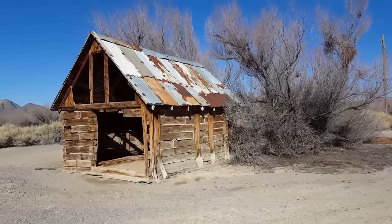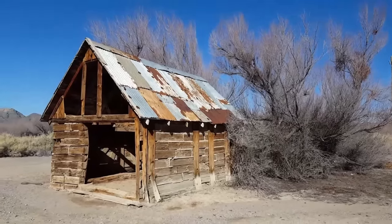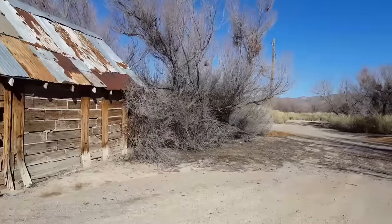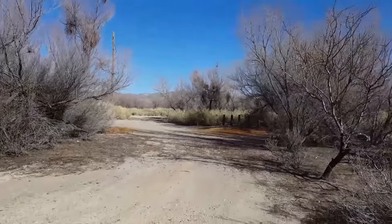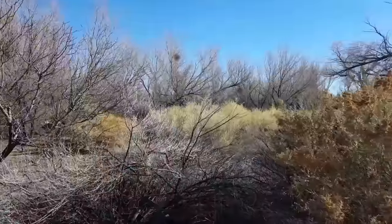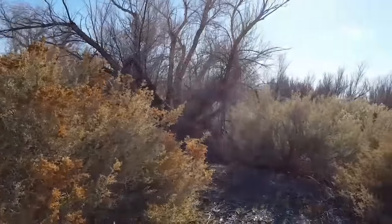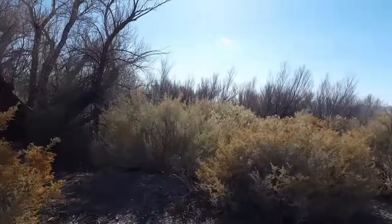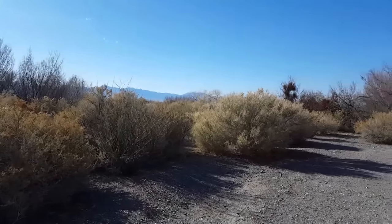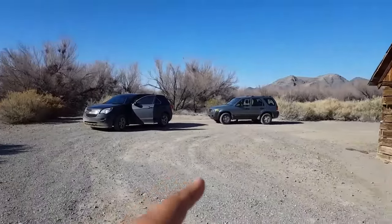Check out this cool little shack we found in the middle of the desert. There's no information on it — we don't know what it was used for. I'll give you a 360 view of the area. We're out here in Death Valley. I don't know if this was a ranch at some point, but as you can see there's not much out here but desert. Those are our cars — we decided to travel through Death Valley today.